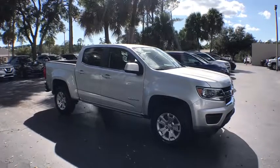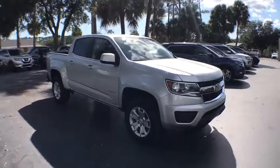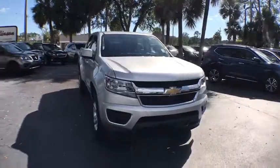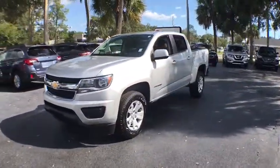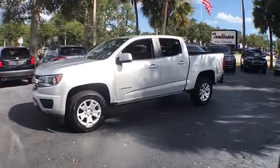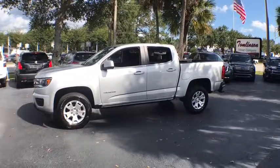2018 Chevrolet Colorado. Great hauling capability, powerful, rugged, and a great Chevy price — Colorado is it. This vehicle has less than 15,000 miles. Here are some of this vehicle's great options.